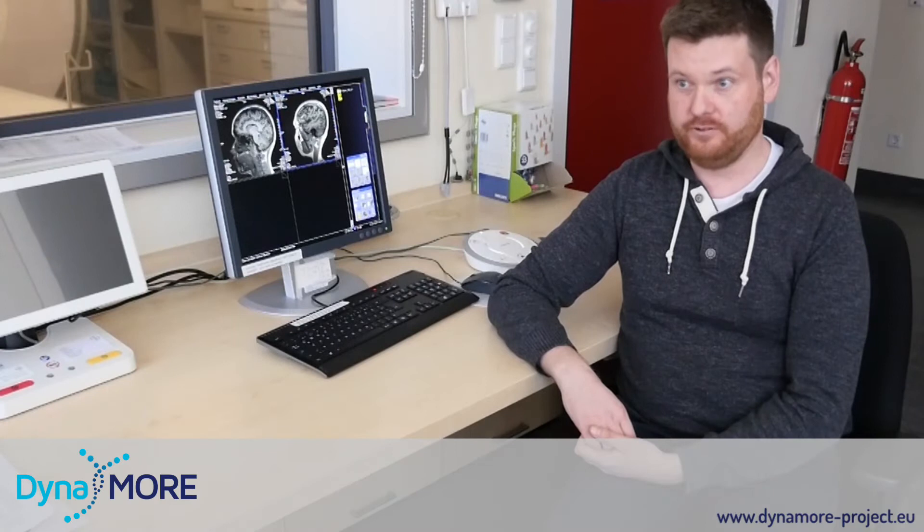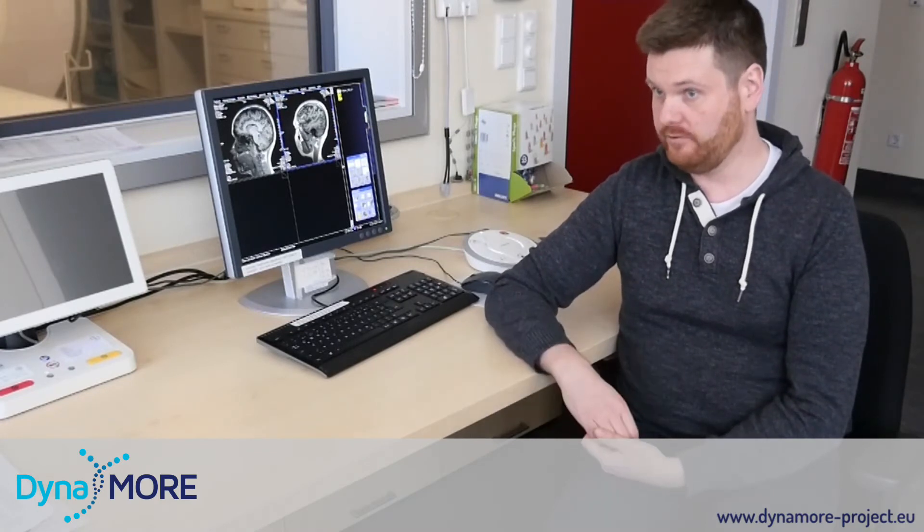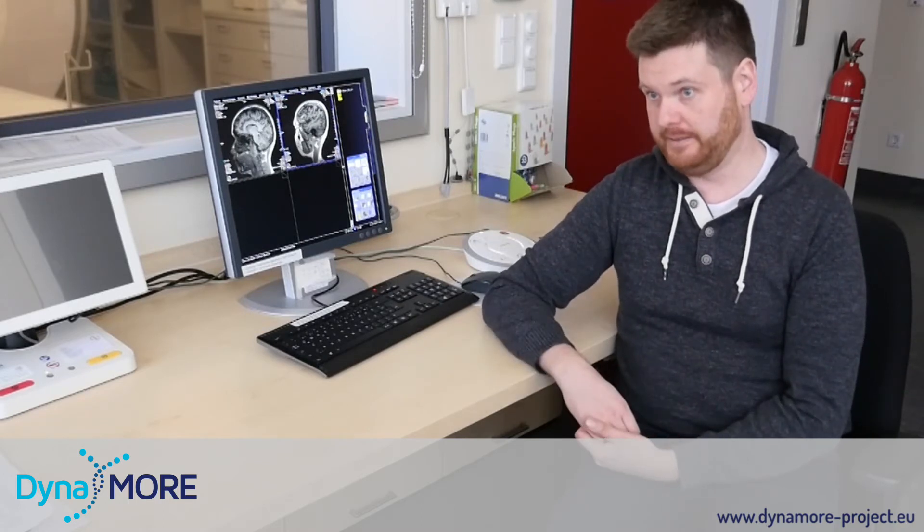Participants are in the scanner for 90 minutes, in which they do a wide variety of tasks, as well as some structural scans of the brain.